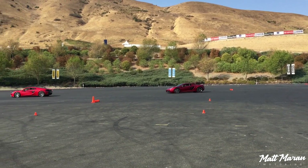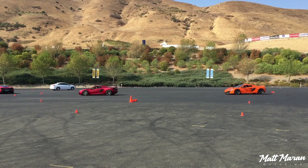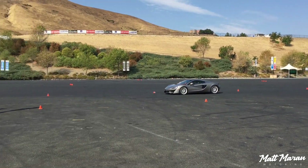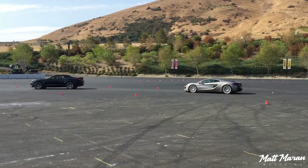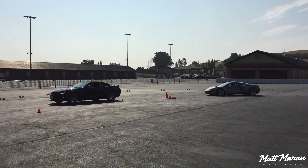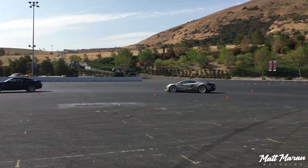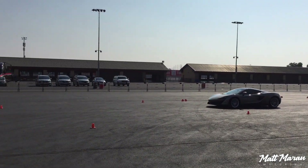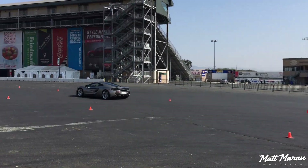There was a basic slalom course that they guided us through, and then we did it on our own to test the limits a little bit. We also did an apexing exercise which showed us how to properly hit the apex — even a late apex — and how to take your time to hit it at the right moment. All of this was just to familiarize ourselves a little bit.